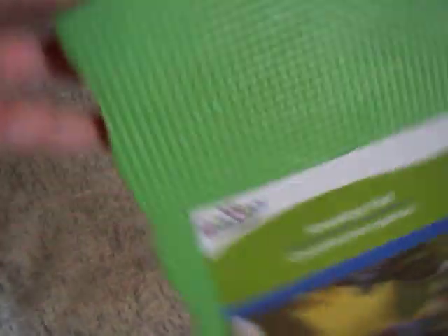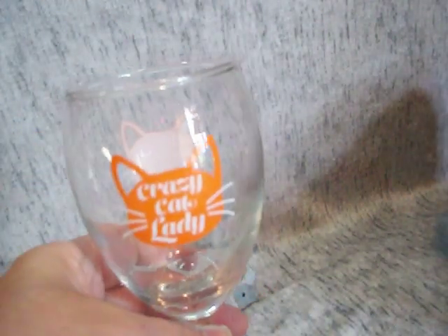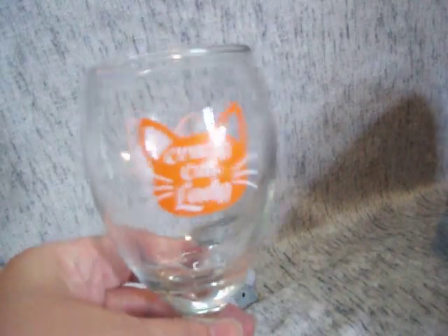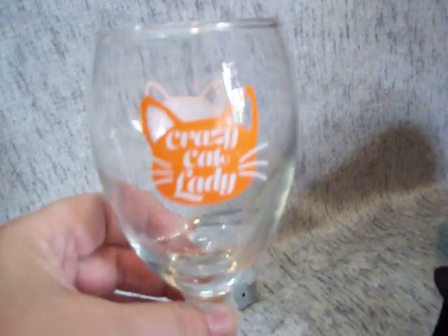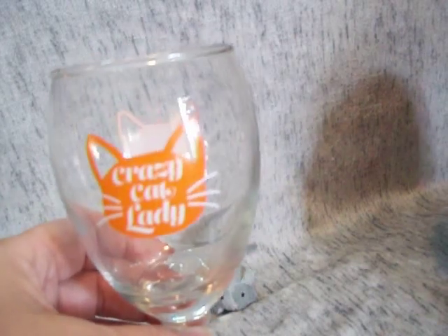I only have a couple things left. A kneeling cushion for when I detail my car. And last but not least, I picked up four of these crazy cat lady glasses — of course! Aren't they cute? I don't know if I'm keeping all four or just keeping one or two. I'm not sure, but they only had four left in the store.